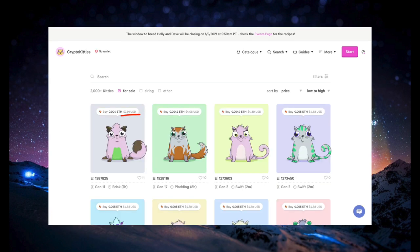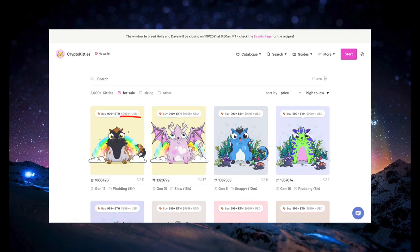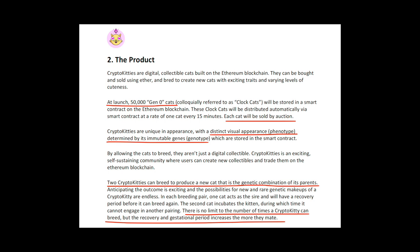Boring cats like these ones here trade for only a few dollars, but rare cats with fancy art design can trade for thousands. There are two ways CryptoKitties can be created. At launch, the game studio made 50,000 cats which they distributed via auction to the highest bidder. These cats were called Gen Zero cats.